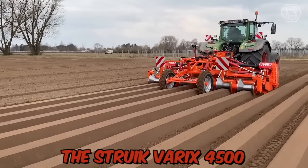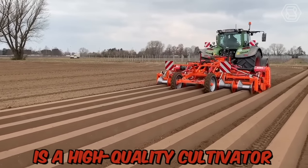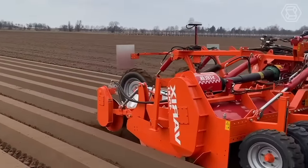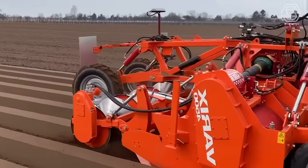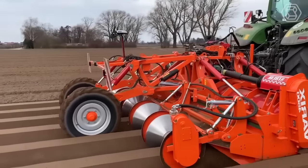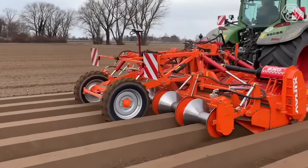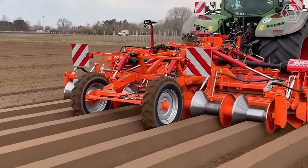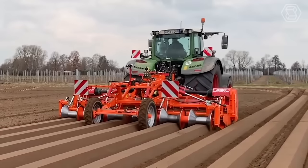The Struckwerix 4500 is a high-quality cultivator designed for farmers and agricultural professionals looking to prepare fields for planting and improve soil quality. This machine features six cultivator tines, which can be adjusted to suit the needs of the specific field and crop. It also comes equipped with Diabolo rollers, which provide a highly effective soil compaction system.